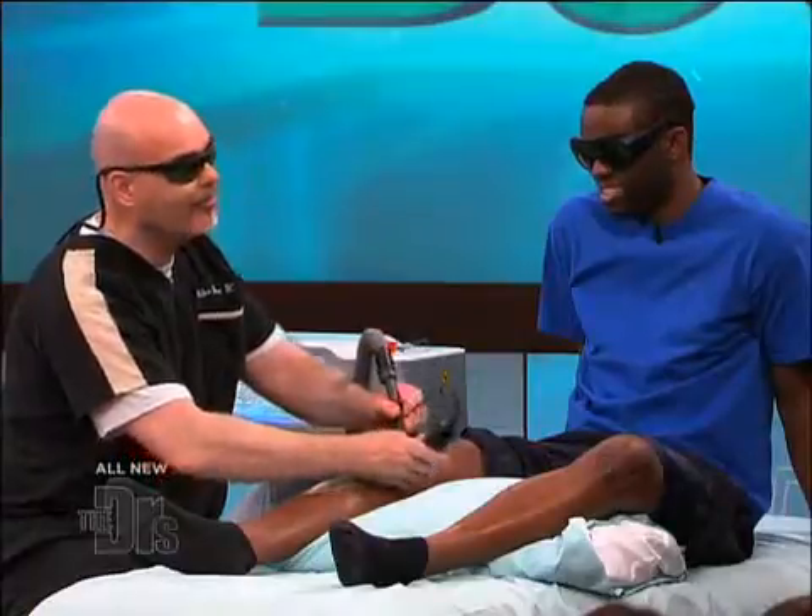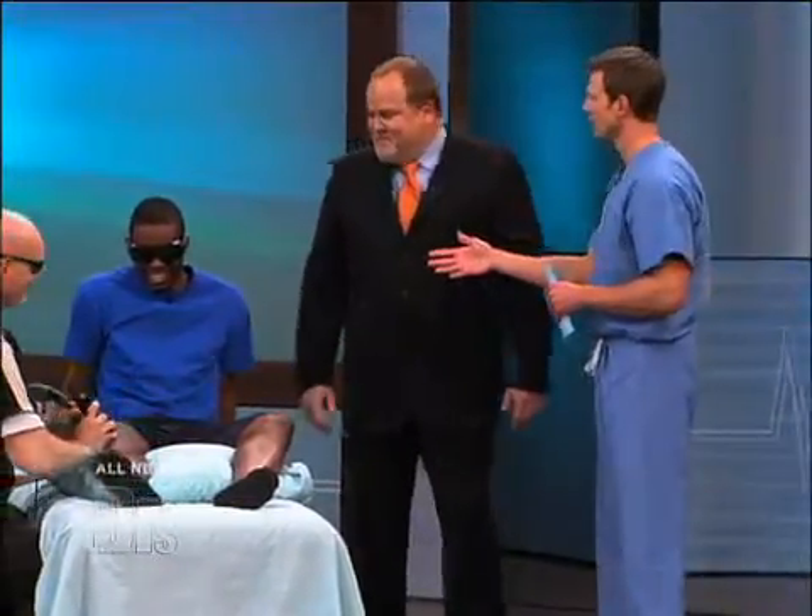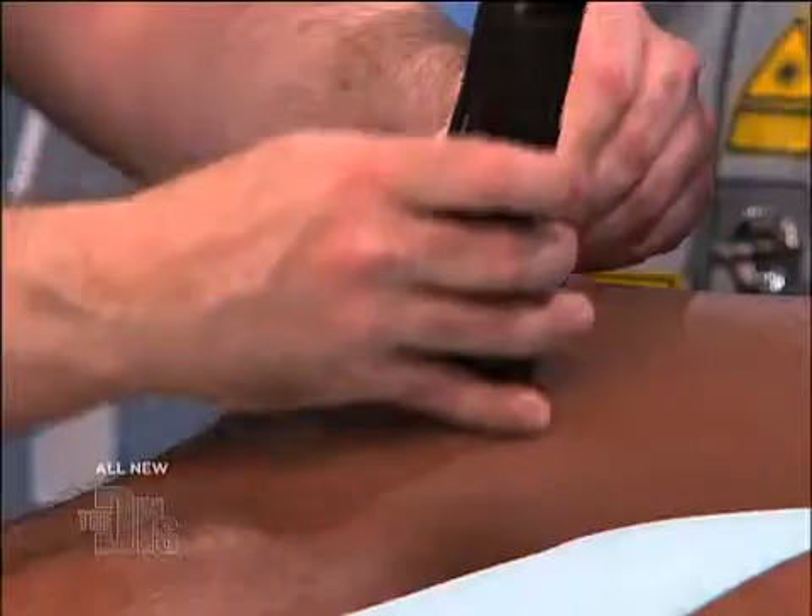I'm hoping that I'm far enough away. So Curtis, can you feel anything? Yeah, I'm starting to feel a really kind of warm sensation all around near my knee.